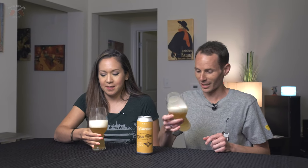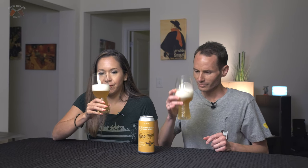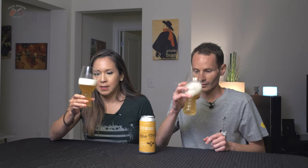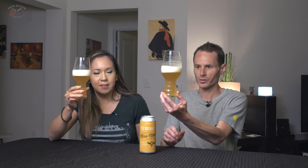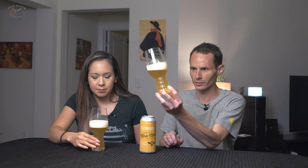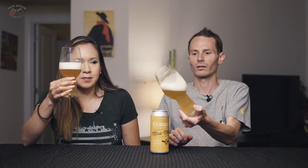Smells good. It does smell good. It has that graininess to it, a little bit of spiciness. The color is gorgeous — it's like a really light pale straw color. Look at that, the bubbles! I feel like it's going to be good. Bottoms up, let's try it out. Cheers!